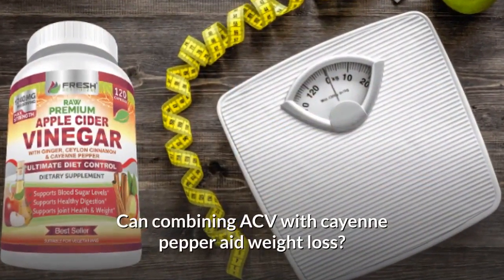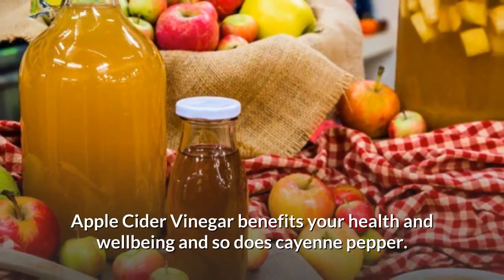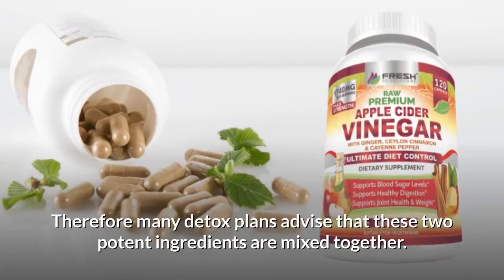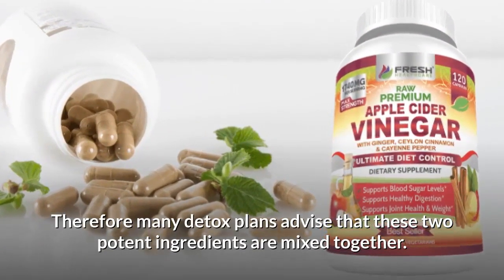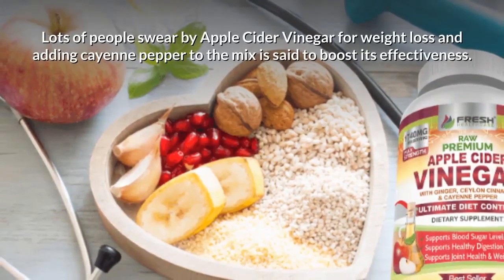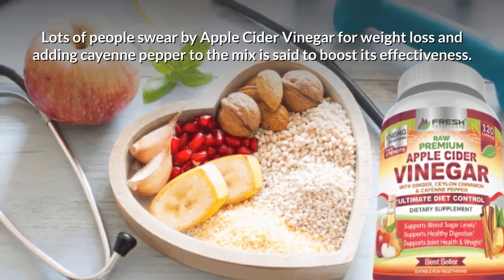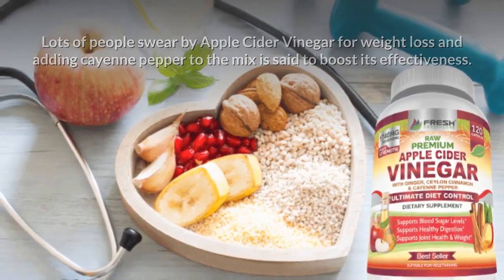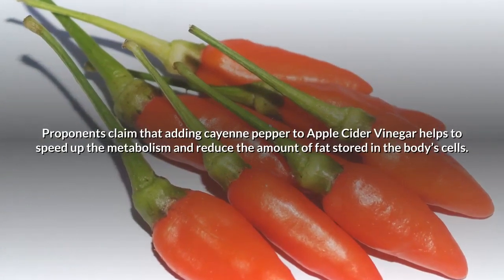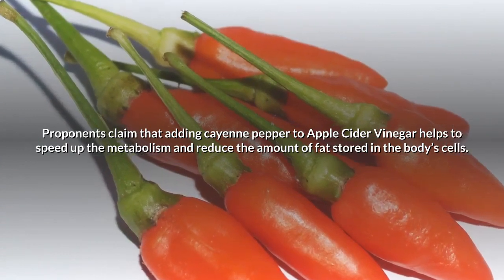Apple cider vinegar benefits your health and well-being, and so does cayenne pepper. Therefore, many detox plans advise that these two potent ingredients are mixed together. Proponents claim that adding cayenne pepper to apple cider vinegar helps to speed up the metabolism and reduce the amount of fat stored in the body's cells.